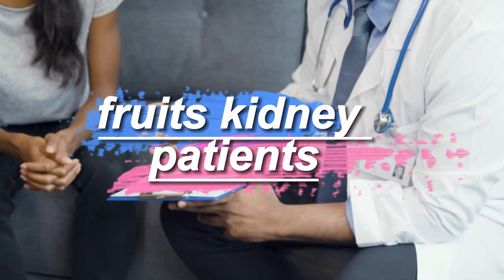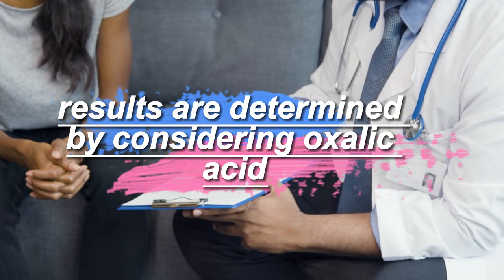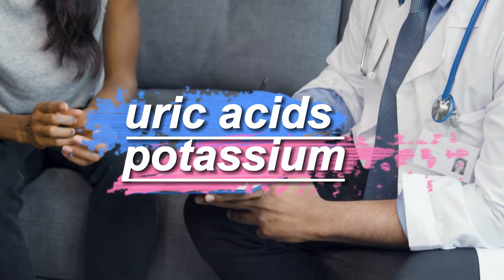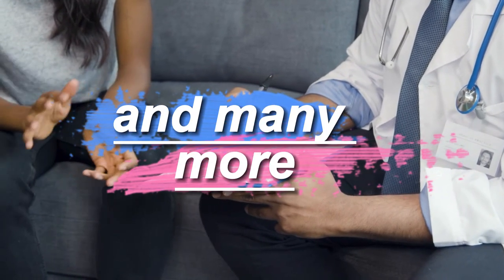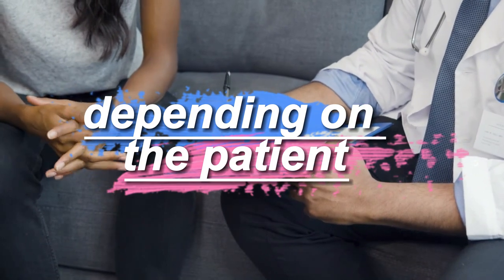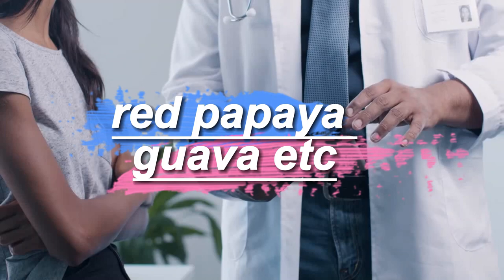Kidney patients should be careful in consuming fruits. Fruit intake is determined by considering oxalic acid, uric acid, potassium, blood pressure, and many more factors. Three or four fruits are given in limited form depending on the patient — for example, apple, ripe papaya, guava, etc.